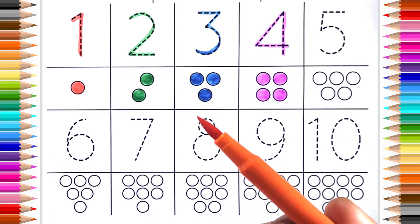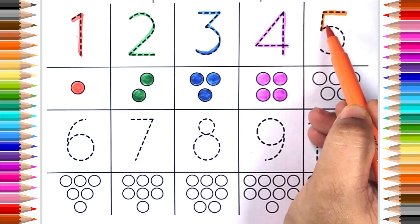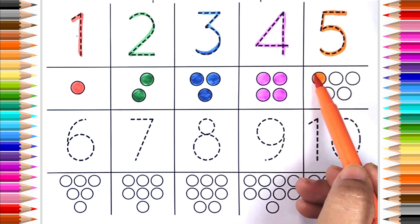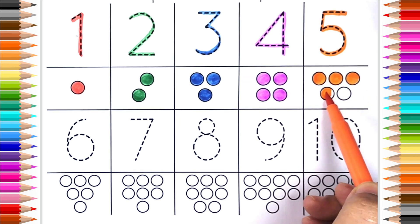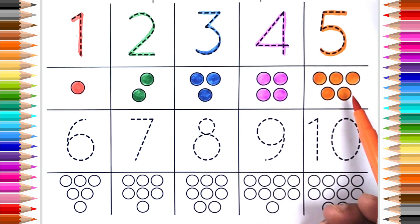Orange color, five. One, two, three, four, five.